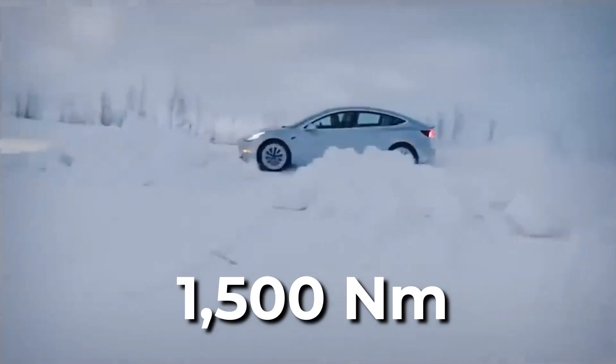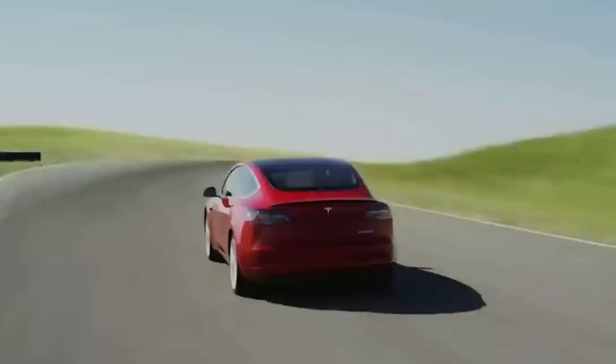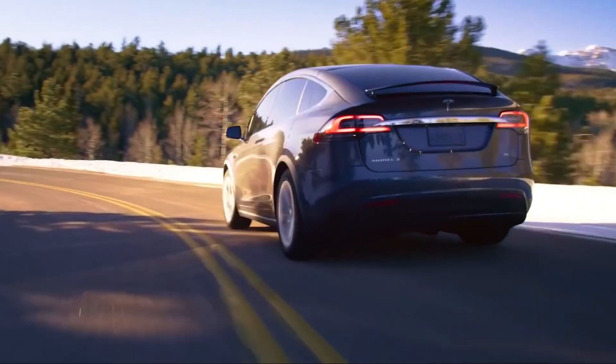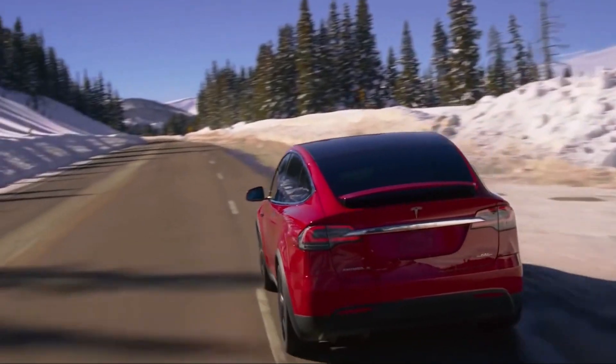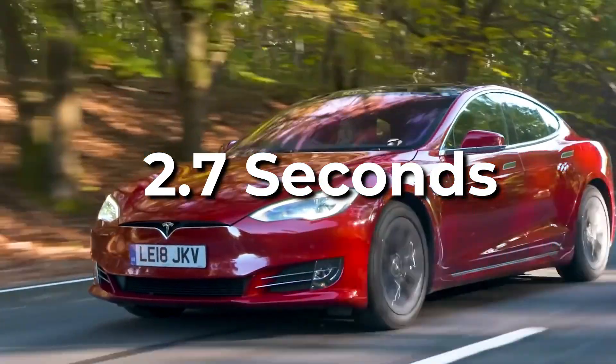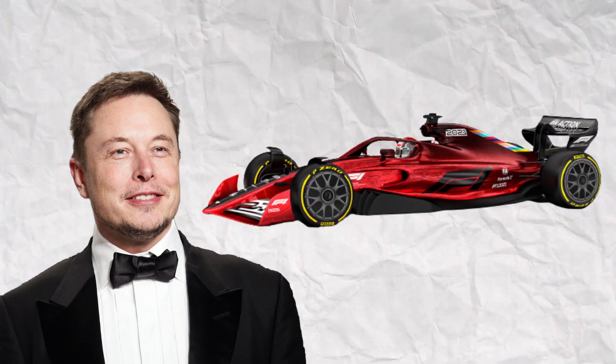With a peak torque of 1,500 Nm, Elon Musk's big gun can easily spin a 1,000-kilogram car at 125 km per hour. More importantly, for acceleration enthusiasts, the 0-100 km per hour time is 2.7 seconds. According to Elon, that's faster than a Formula 1 car.